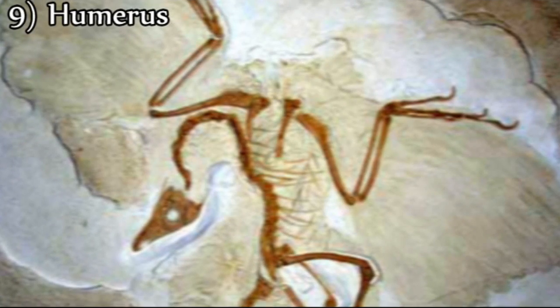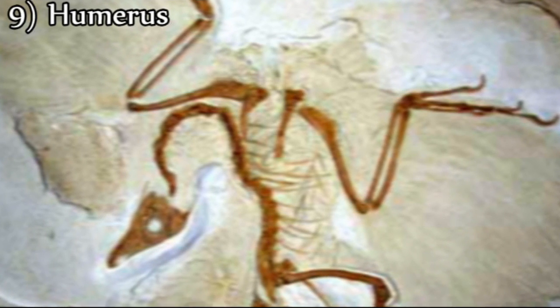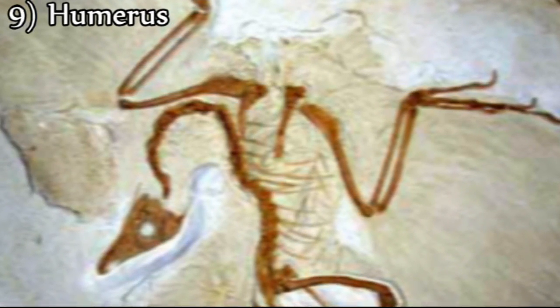Ninth, Archaeopteryx has the deltoid ridge of its humerus facing anteriorly, as do the radial and ulnar condyles. This is typical of reptiles, but not found in birds.